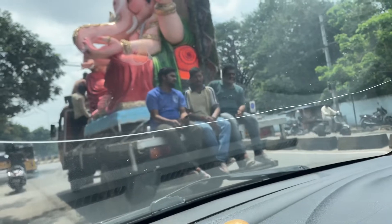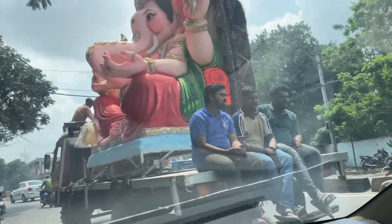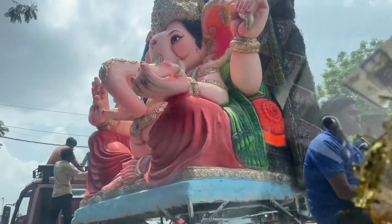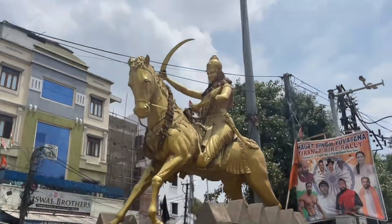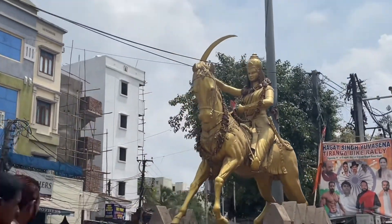Ganesh Maharaj ki Jai! Jai Ganapati Bapa Moriya! And Jai Lakshmi Bai. I am here in the middle of the road looking at everything.